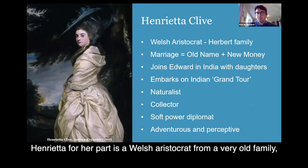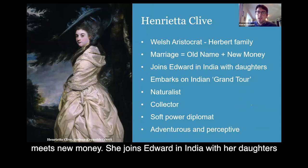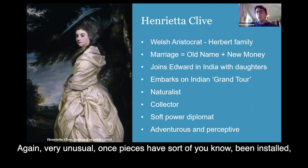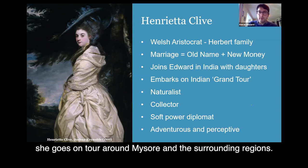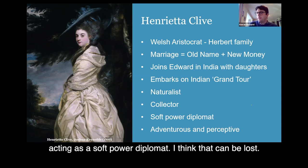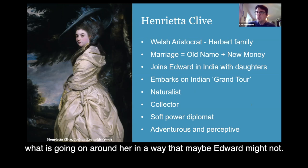Henrietta, for her part, was a Welsh aristocrat from a very old family. Her marriage to Edward is a classic case of old name meeting new money. She joins Edward in India with her daughters, which was unusual at the time, and then embarks on a grand tour — again, very unusual. Once things were settled, she goes on a tour around Mysore and surrounding regions. She's a naturalist and a collector, but also, when visiting, acting as a soft power diplomat. Her diaries give a sense of someone who understands what's going on around her in a way that maybe Edward might not.